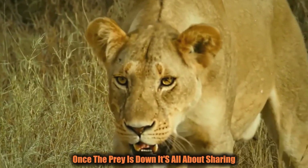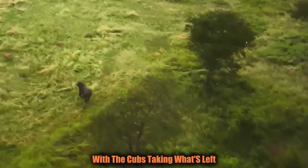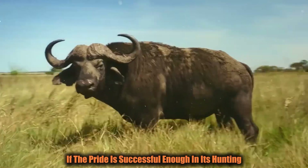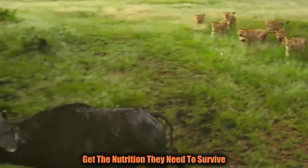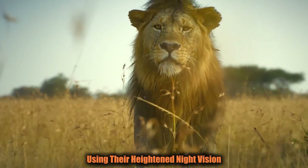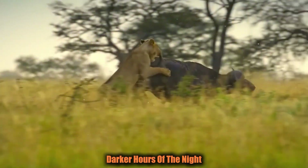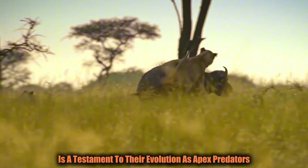Despite all their power and strategy, the failure rate is high. However, when they do succeed, the payoff is huge — a single successful hunt can feed the entire pride for days. Once the prey is down, the males typically eat first, followed by the females, with the cubs taking what's left. Interestingly, lions often hunt at night using their heightened night vision. Their ability to ambush prey that might not even know they are being stalked is a testament to their evolution as apex predators.